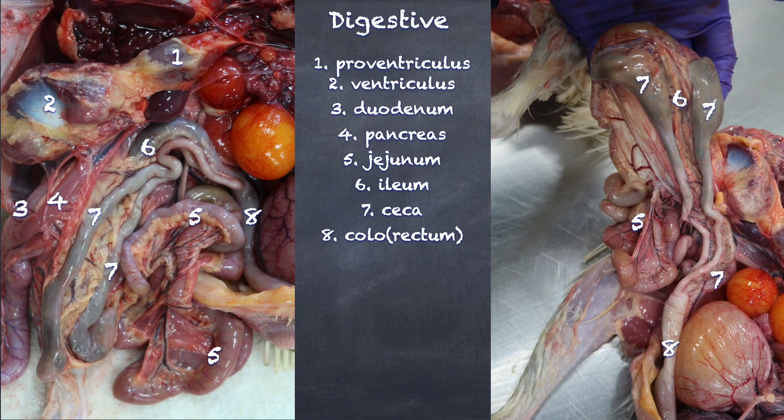Some refer to it as the colon, some refer to it as the rectum, and sometimes you hear it called the colorectum. And this is going to dump into the cloaca.